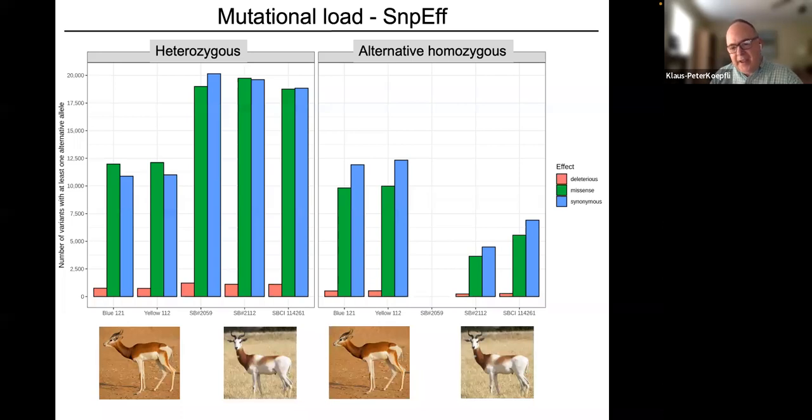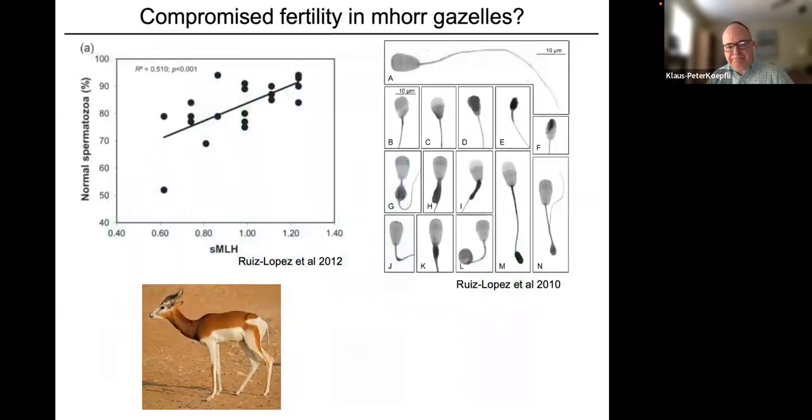We find much higher levels of missense mutations in the two Mhorr gazelles compared to Addra gazelles, and three times as many loss-of-function mutations in the Mhorr gazelles. These results conform to population genetic theory expectations given the history of these two subspecies, and we can dig deeper into those mutations to understand how they might directly impact the phenotype.